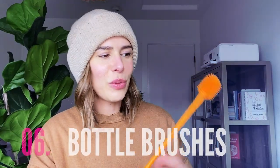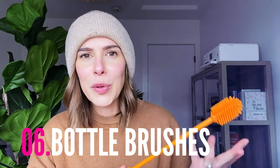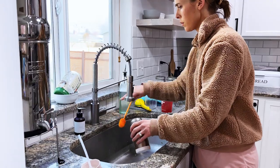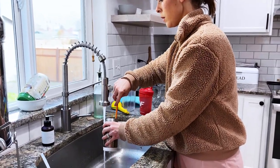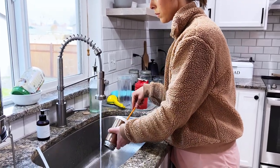Another thing I use that I think a lot of people don't know about is these silicone bottle brushes. Bottle brushes are one way you can really harbor bacteria because you're not cleaning the brush or the bristles. This is great because you can easily disinfect it — just stick it in the dishwasher and it totally gets clean again. It's just a silicone scrubby and I'll use this to clean water bottles or anything that's hard to reach. It's really sanitary and I only buy this once and then just rewash it whenever I want to disinfect it.